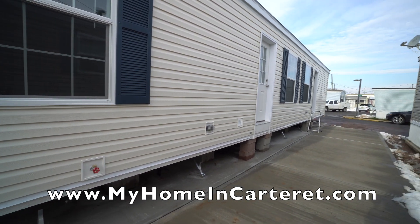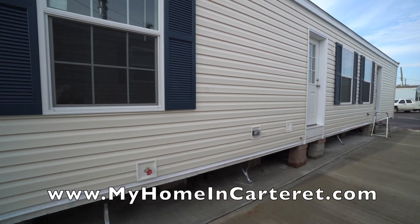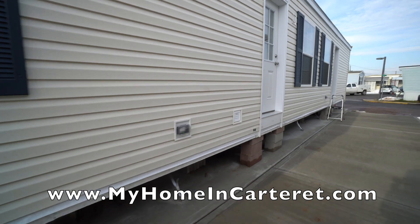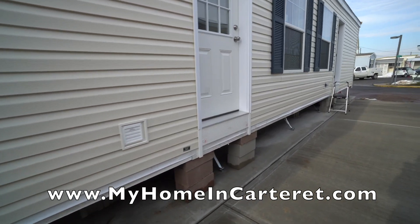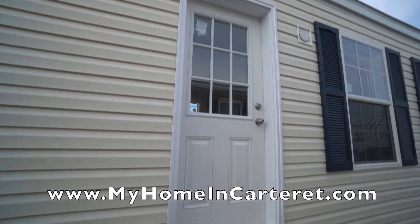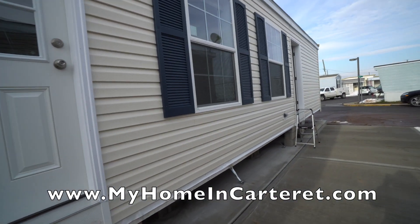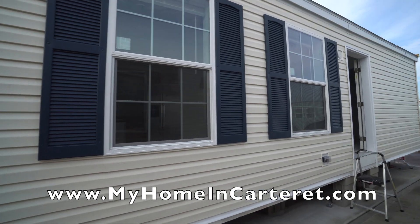This is the Pearl vinyl siding and the vinyl blue shutters. It's got outside water, outside electric. This is your vent for your dryer. This is the nine-light cottage door for the back for the laundry room. You've got two windows in the living room.